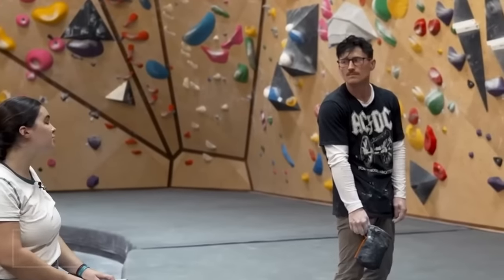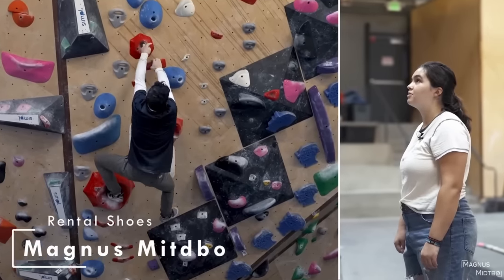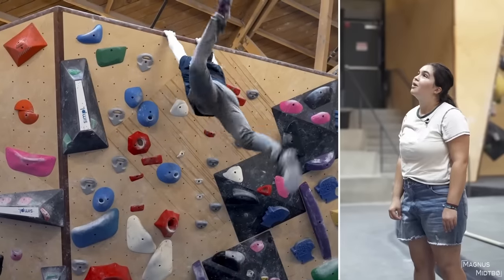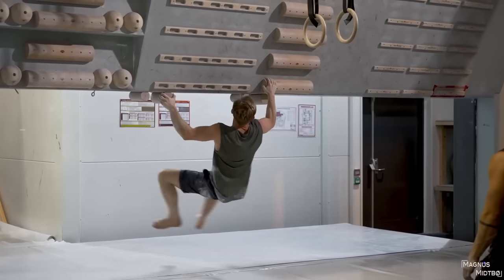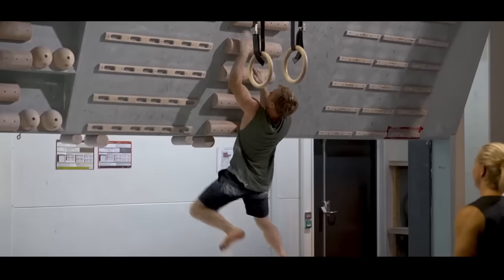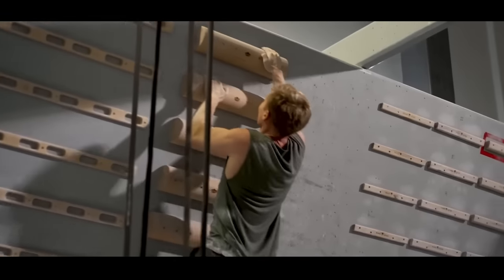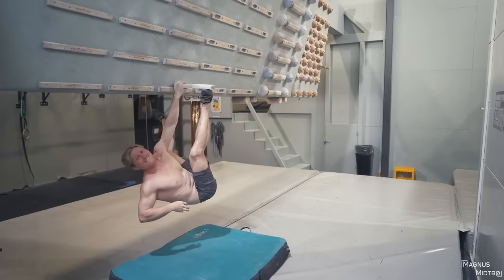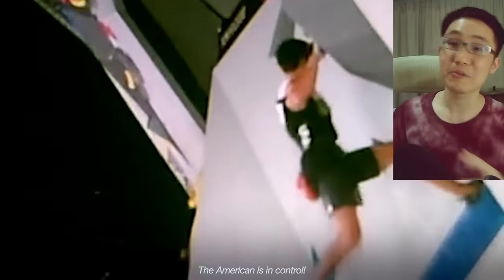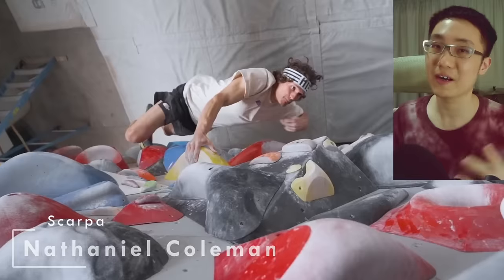Magnus Midtbø — he's so good at climbing he only wears rental shoes. Just kidding, he doesn't even need shoes because he just campuses everything in the gym. But seriously, both Magnus and Olympic silver medalist Nathaniel Coleman rock the Scarpa Drago.